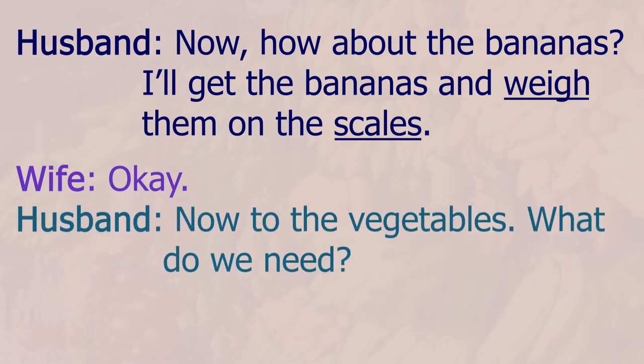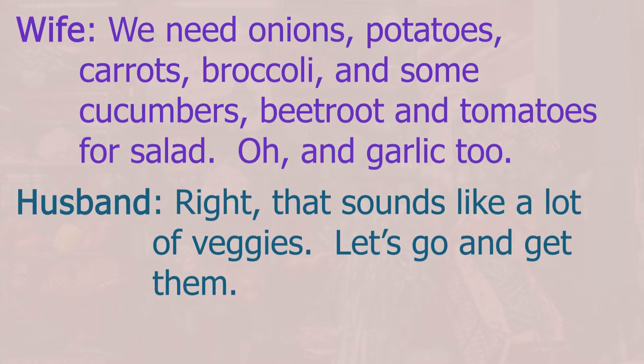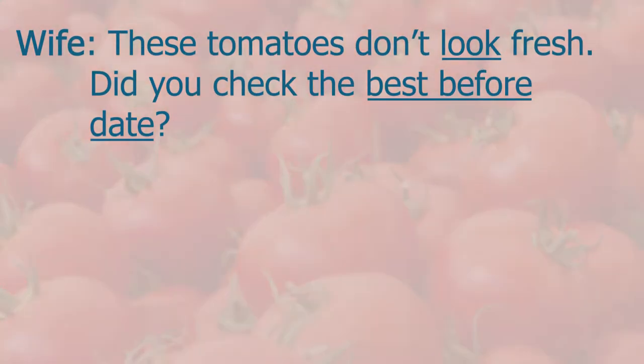Now to the vegetables. What do we need? We need onions, potatoes, carrots, broccoli, and some cucumbers, beetroot and tomatoes for salad. Oh, and garlic too, right? That sounds like a lot of veggies — let's go and get them.